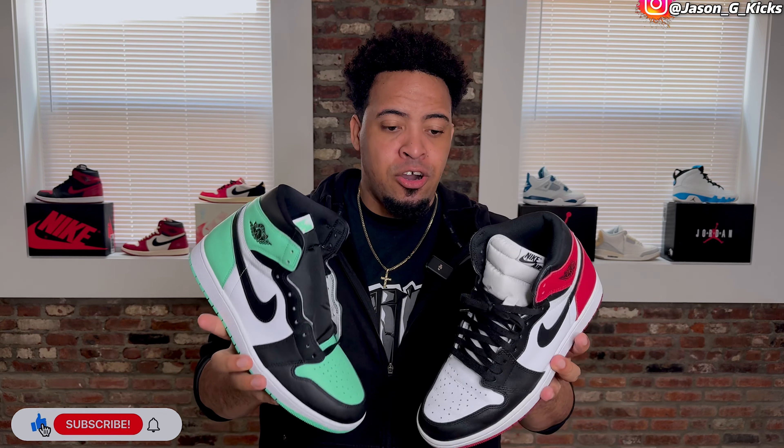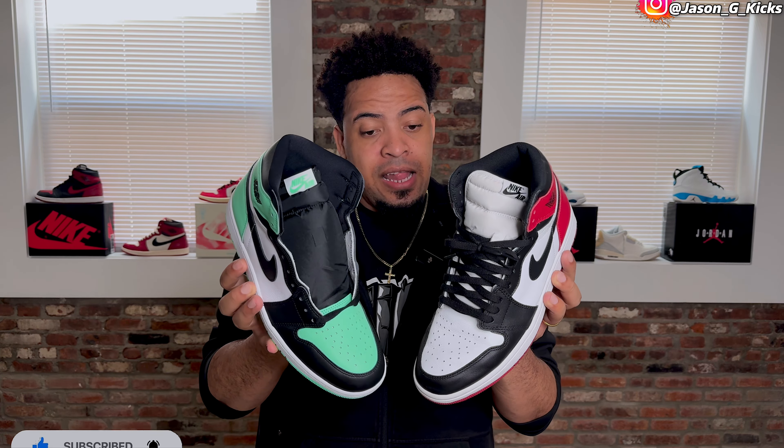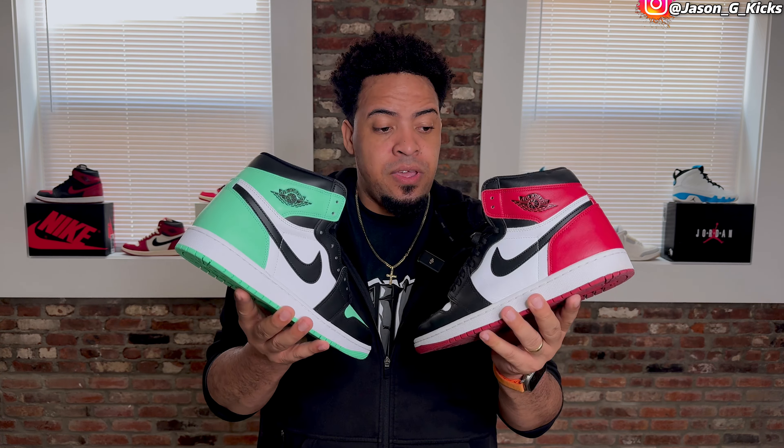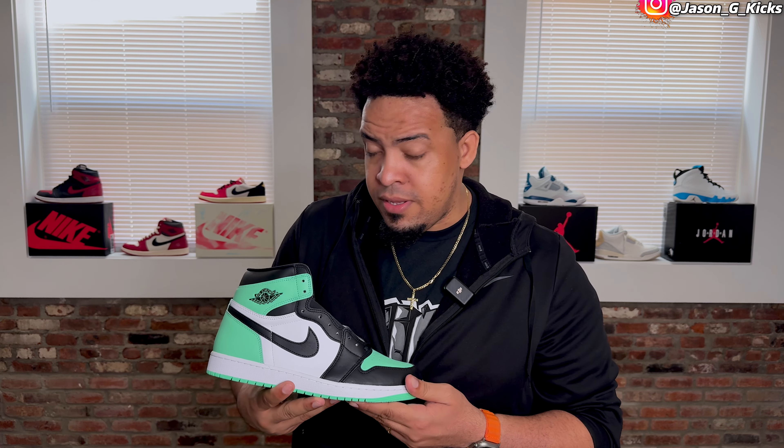I didn't think I was going to like them this much. I'm loving the shoe right now. When I saw my friend's pair — the one I used for the early review — that's when I realized I'm going to go for these. I didn't have these on my radar; this shoe is under a lot of people's radar, but when I saw them in person I was like, I want to have them. And the quality of my pair is actually better than my friend's pair, which is amazing.